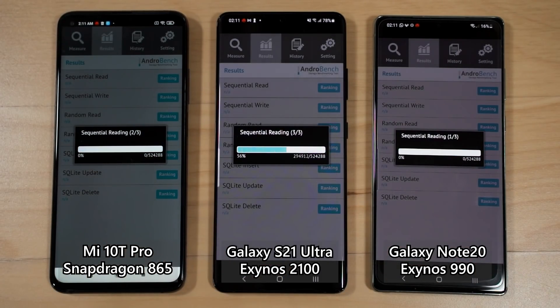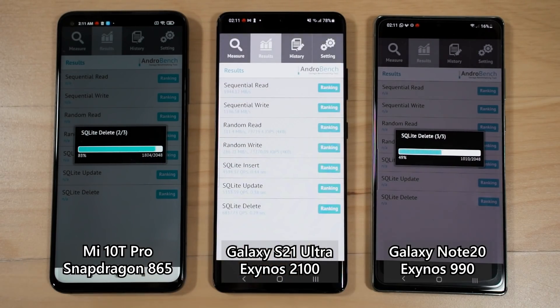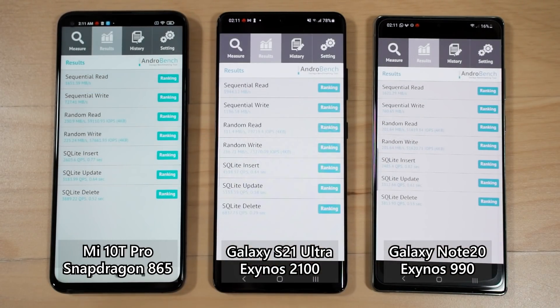As a bonus, we also ran AndroMark to test storage performance, since the Galaxy S21 Ultra has upgraded UFS 3.1 storage. The results confirm this — the Galaxy S21 Ultra is significantly faster than both the Note 20 and the Mi 10T Pro, even though both of those also use UFS 3.1 storage chips.